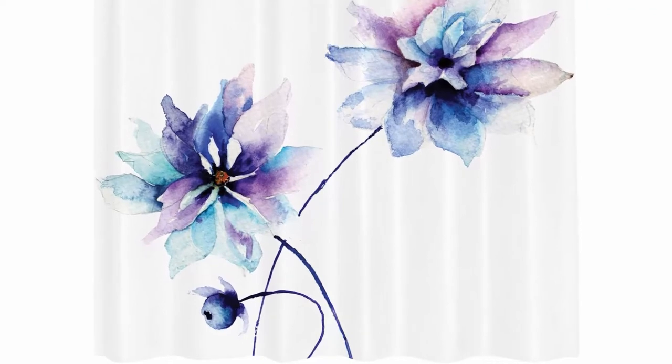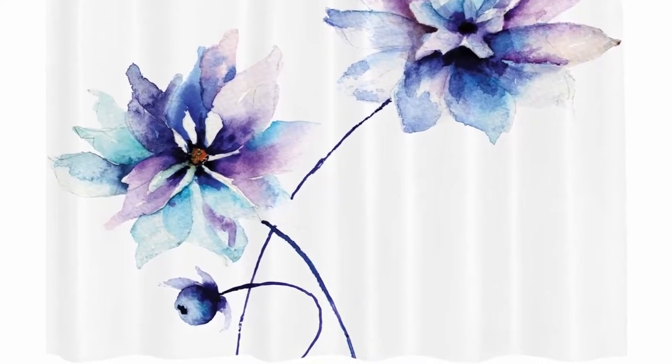Designer artwork — not a common usual shower curtain you can find anywhere. Unique, genuine, fun. Top 5.